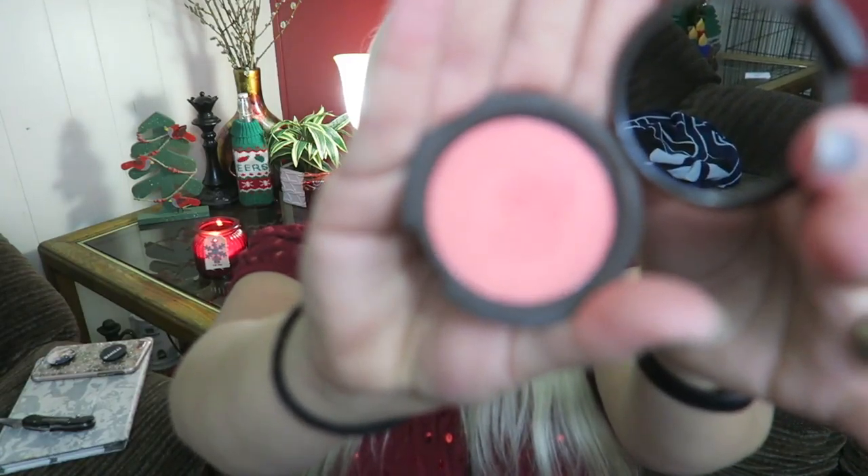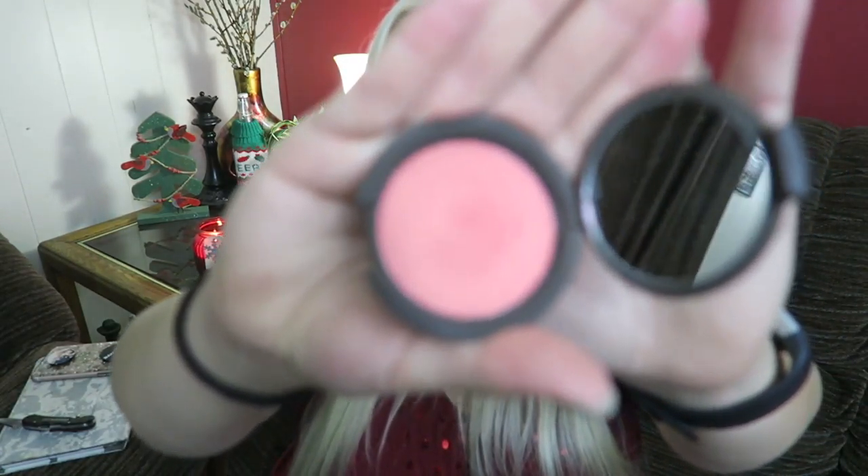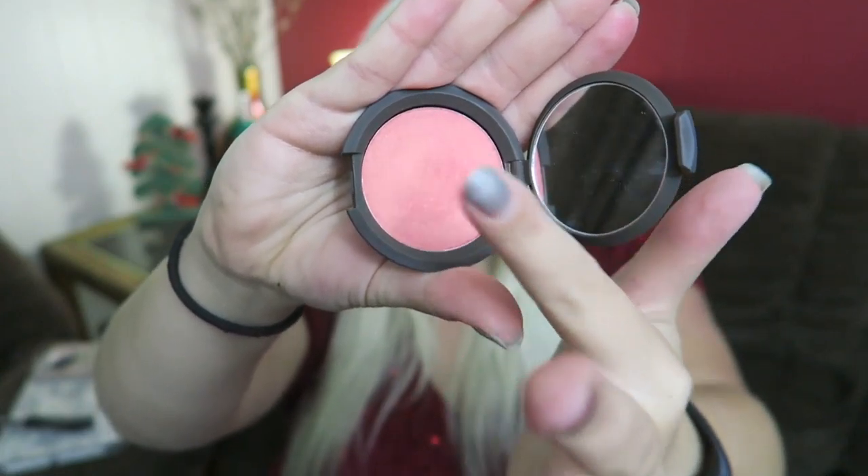I got the Becca Luminous Blush in Snapdragon. I really wanted a Becca highlighter, but I'm going to use the one I have before buying a new one. Here is the color — it's what I'm using right now and I love it. It's pretty pigmented but you can really blend it out. I used to think my cheeks were red enough and I didn't need blush, but girl needs blush.